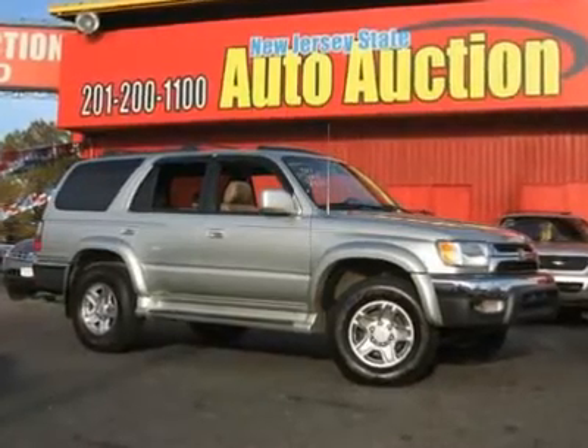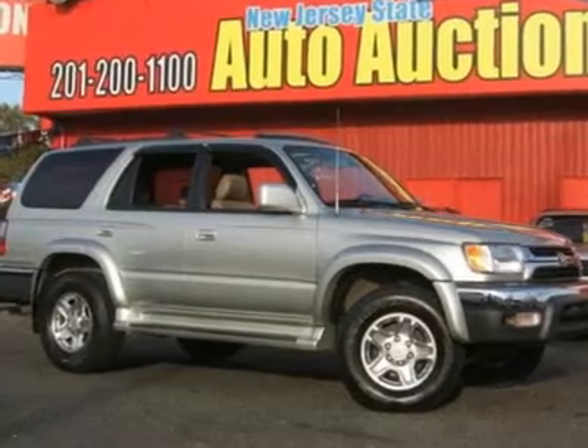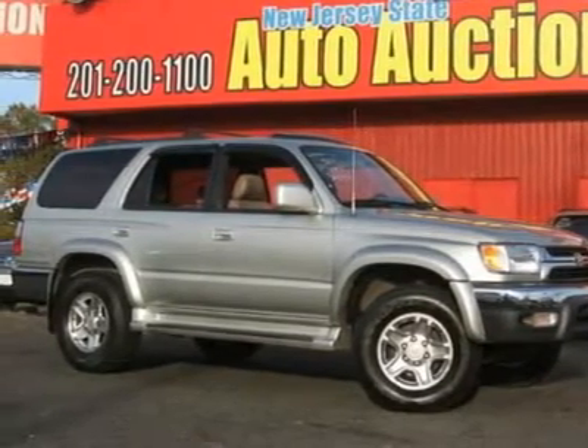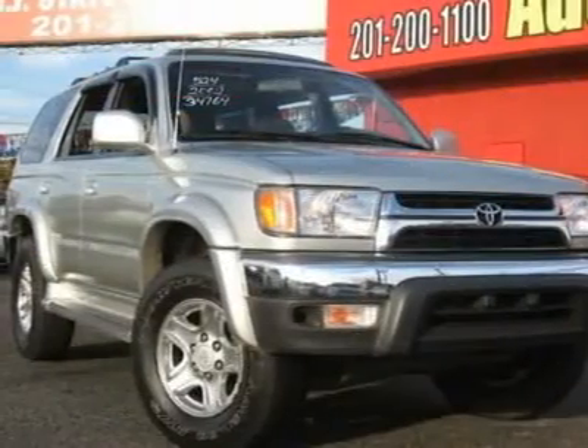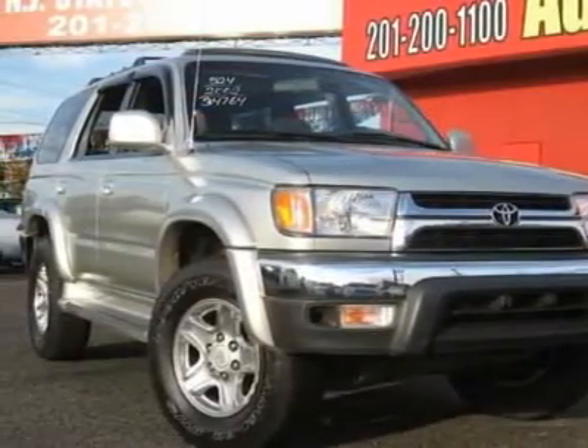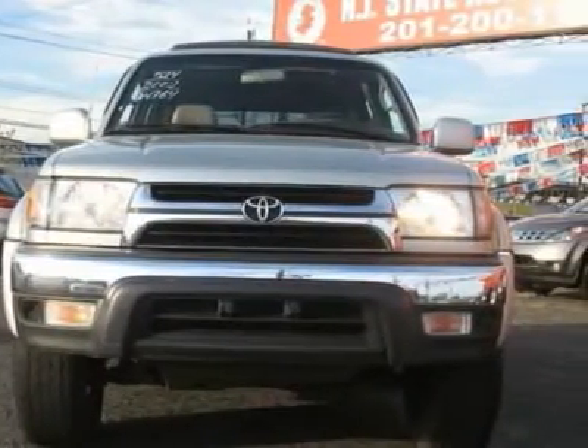This 2002 Toyota 4Runner 4dr SR5 4x4 SUV features a 3.4L V6 FI DOHC 24V 6-cylinder Gasoline Engine. It is equipped with a 4-speed automatic transmission. The vehicle is Millennium Silver Metallic with an Oak Leather interior.